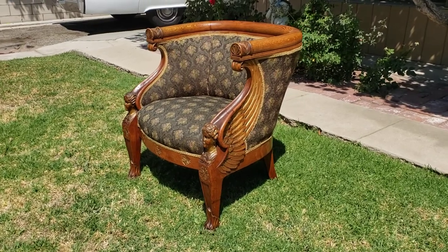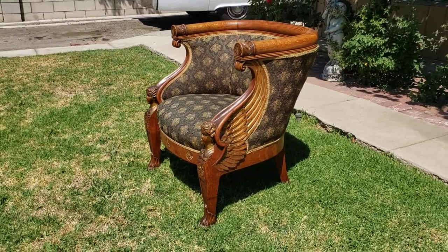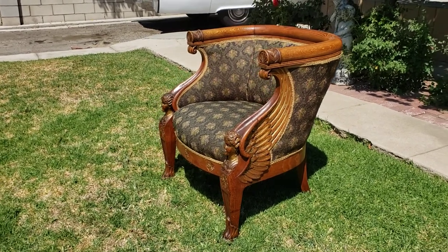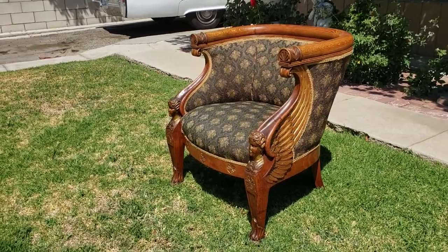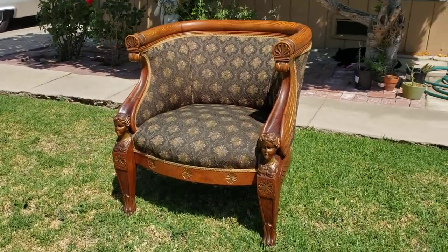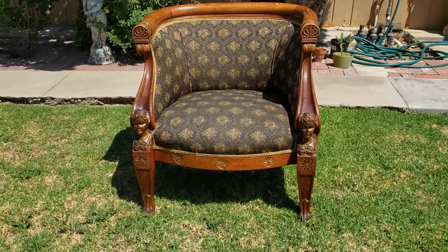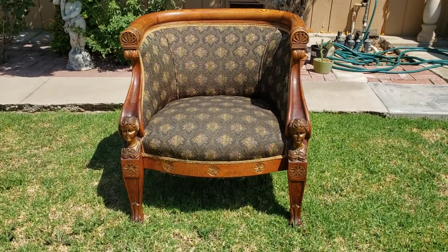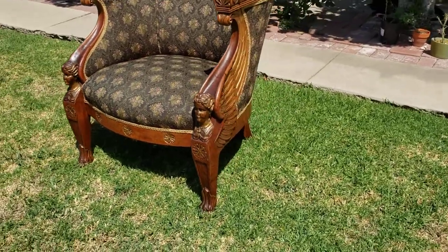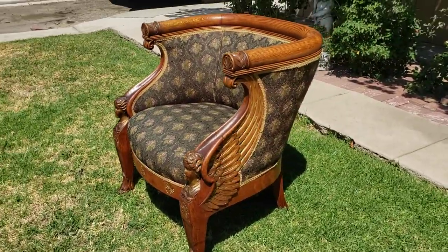Victorian Depot here, sharing a new, very nice piece we just got in — Egyptian revival or Empire, very very nice. This chair is really special. You can see the carved faces, the ornamentation, the claw feet, these sphinxes.